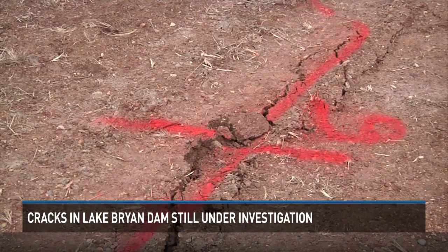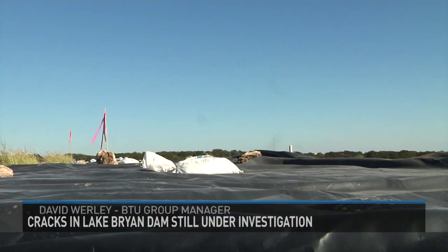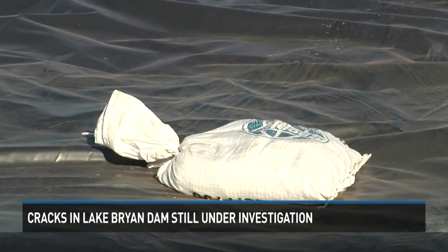What crews originally described as superficial turned out to be more than meets the eye. When we did some excavations, we saw that we did have some cracking into the clay areas of the dam. To keep rainwater out, tarps cover the areas of the dam that were excavated.